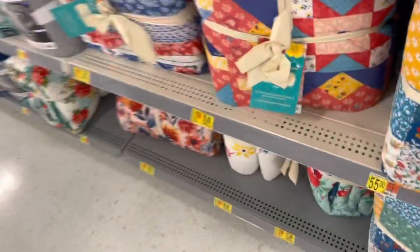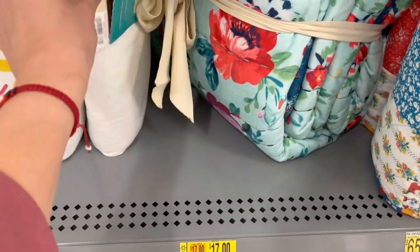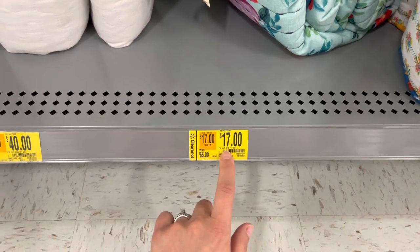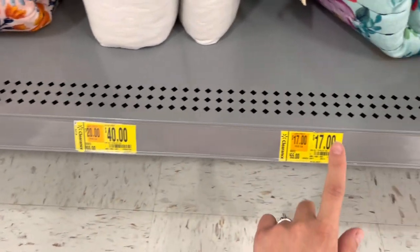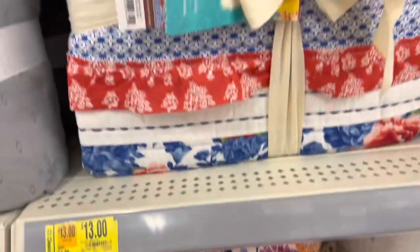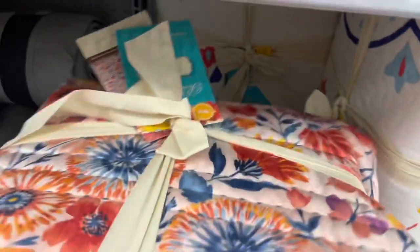It's the starlight patchwork pattern — just look at the names on the tags. I scanned this one and it might be this one since it was here, but just make sure to always read the tags. That one says $40 originally, marked down to $17. They also have the heritage floral pattern.